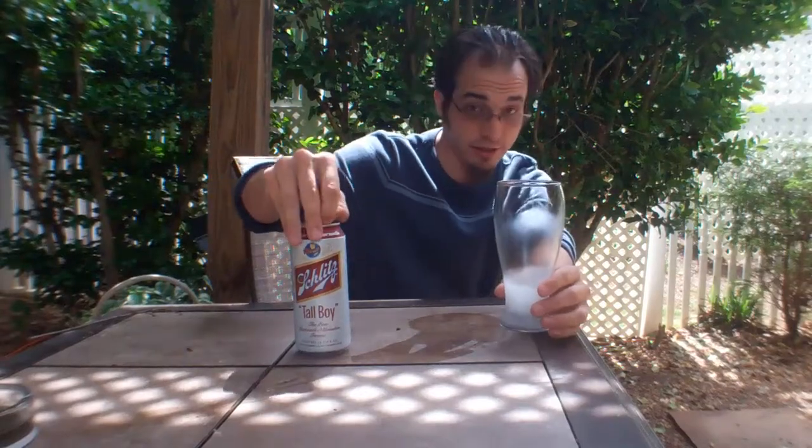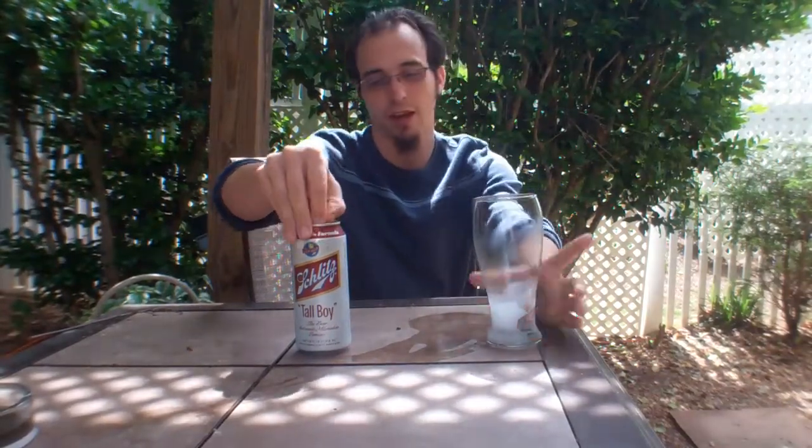It turns out not too long ago, Schlitz decided that maybe they should stop being a joke beer. For pretty much the entire time I've been alive, they've been known for their malt liquor. But flashback to the 60s and Schlitz is actually known as one of the better American beers you can get your hands on. So this is Schlitz beer and it is their original 1960s formula.